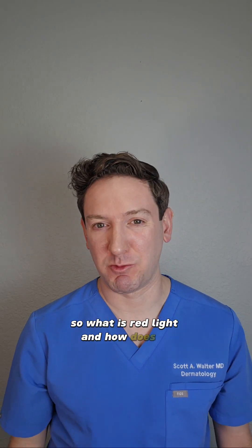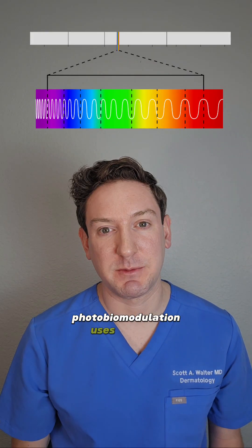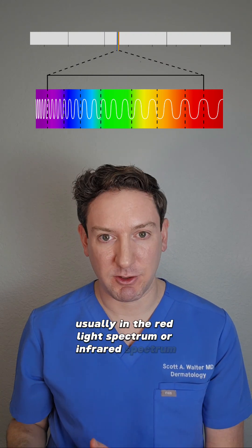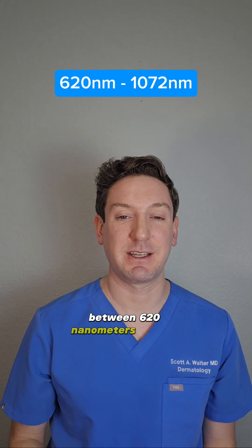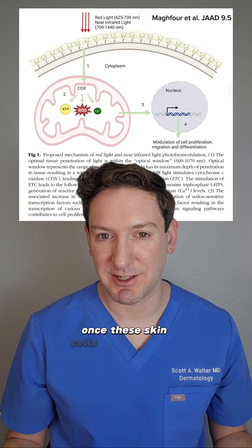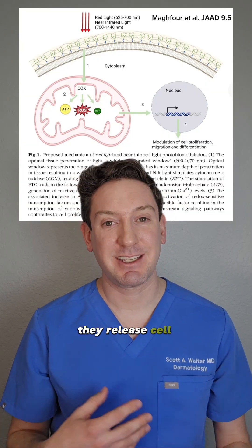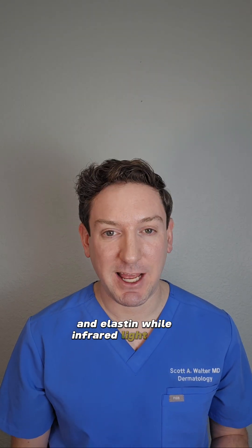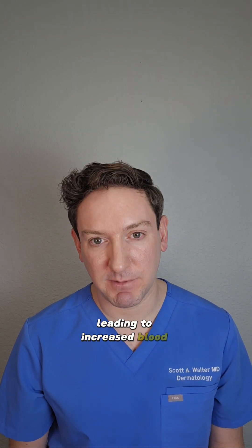So what is red light and how does it work? Photobiomodulation uses specific wavelengths of light, usually in the red light spectrum or infrared spectrum, between 620 nanometers and 1072, to help stimulate skin cells. Once these skin cells are stimulated, they release cell signaling molecules to help increase collagen production and elastin, while infrared light helps vasodilate, leading to increased blood flow.